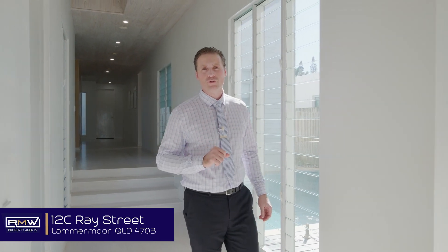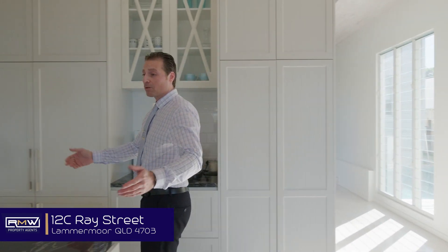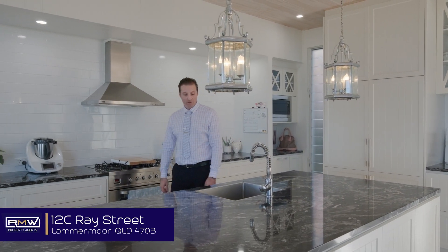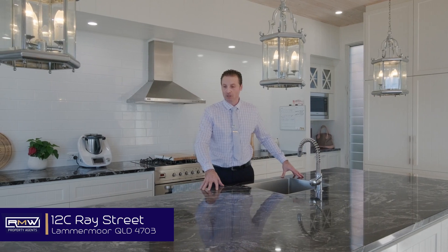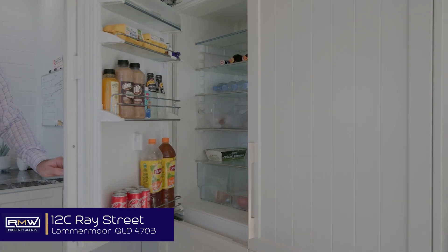The word prestigious is an understatement for this one-off built home, boasting four bedrooms, three bathrooms, four living areas and five car accommodation. If that's not enough, have a look at the star of the show — a one-off built kitchen with custom black Jaguar granite bench tops, fully integrated kitchen appliances into the cabinetry.